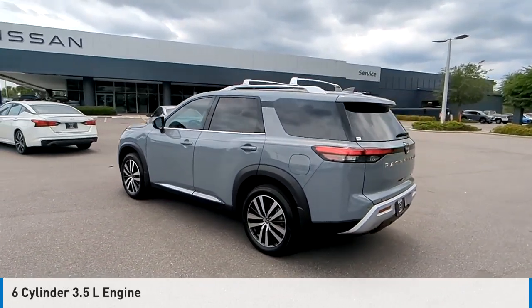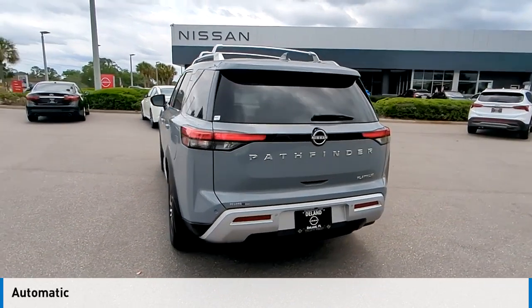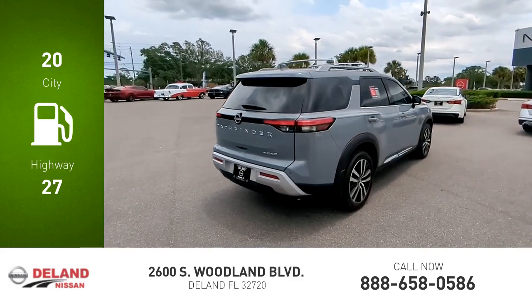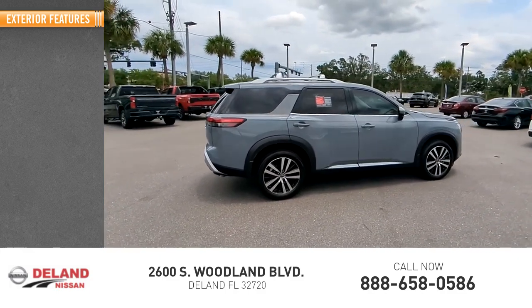This vehicle is powered by a front-wheel drive six-cylinder 3.5 liter engine and comes with an automatic transmission. Great fuel efficiency saves you money by requiring fewer trips to the gas station. This vehicle has less than 15,000 miles.